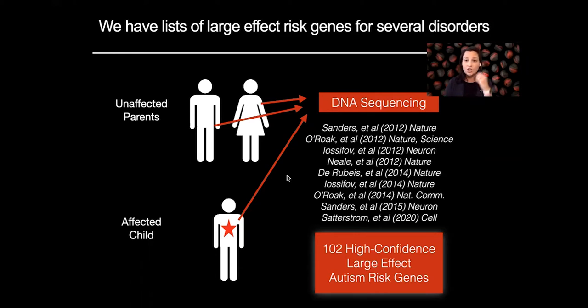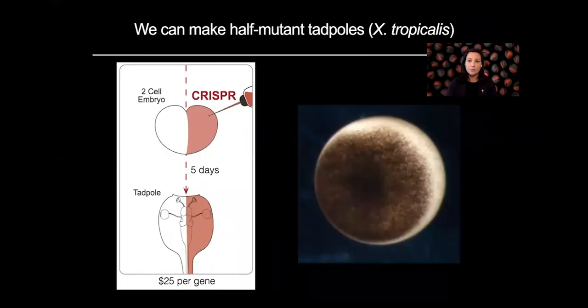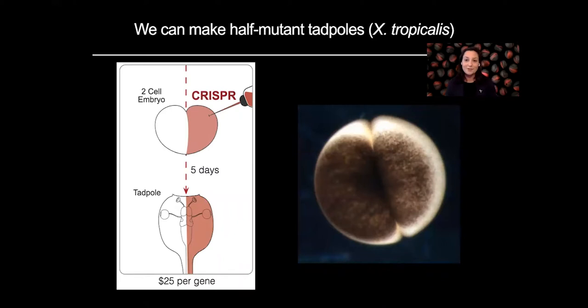However, with such a large gene list, and especially with genes that we know are pleiotropic during development, I was really looking for a higher-throughput model organism to begin to look at many of these genes in parallel and identify phenotypes in common to multiple different genes. With that in mind, I chose Xenopus tropicalis as my model organism of choice and started this work with Richard Harlan at UC Berkeley.